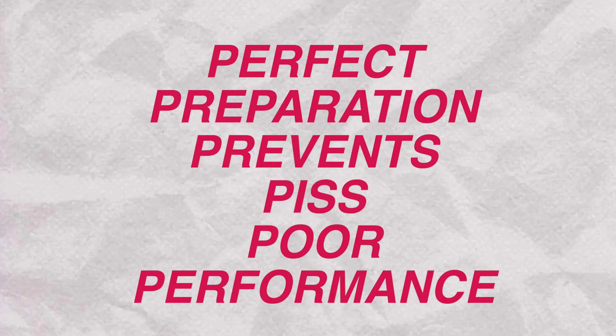Hi everyone, welcome back to Genomics with Georgia. On today's video we're going to be discussing everything you need to know to best prepare for attending your first hackathon. As a very wise old manager once told me, perfect preparation prevents piss poor performance — so if you want to abide by the six P's and be well prepared for your first hackathon, stay tuned.